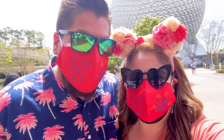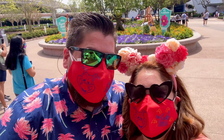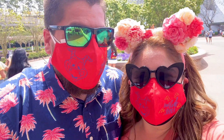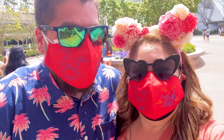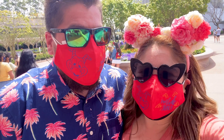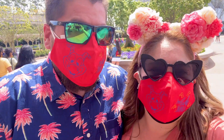Hey guys! We just made it to Epcot Flower and Garden! We are so excited to try all the different food. Sandbuket has so many foods out and they look amazing. Drinks look great. It's a great time looking to see all the topiaries and the butterflies. It's one of our favorite festivals so we can't wait to show you what we do today.